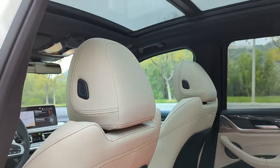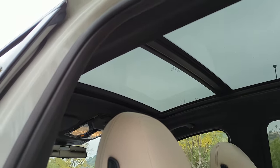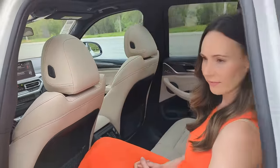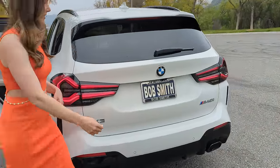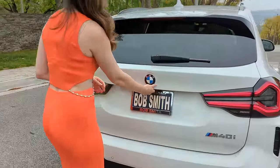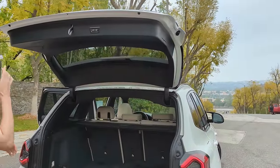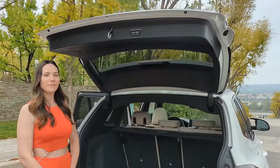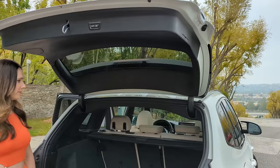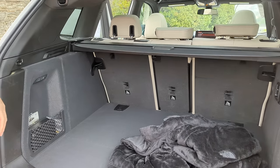Let's open the sunroof to bring in some light and show off the Oyster interior. Moving to the trunk: it has a full power tailgate with about four height adjustment settings — very useful if the garage ceiling is low. You can adjust the height in the iDrive system up front. With seats up, you've got 28 cubic feet of storage.